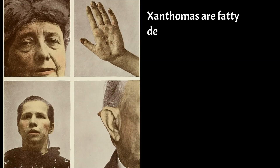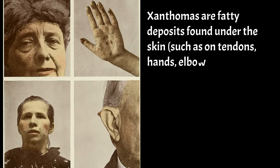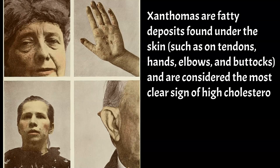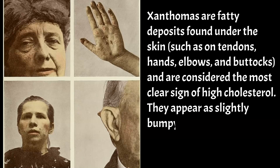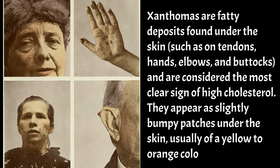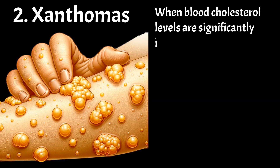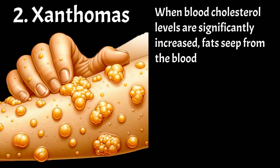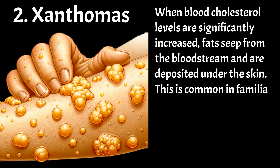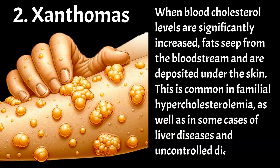Xanthomas are fatty deposits found under the skin, such as on tendons, hands, elbows, and buttocks, and are considered the most clear sign of high cholesterol. They appear as slightly bumpy patches under the skin, usually of a yellow to orange color. When blood cholesterol levels are significantly increased, fat seeps from the bloodstream and is deposited under the skin. This is common in familial hypercholesterolemia, as well as in some cases of liver diseases and uncontrolled diabetes.